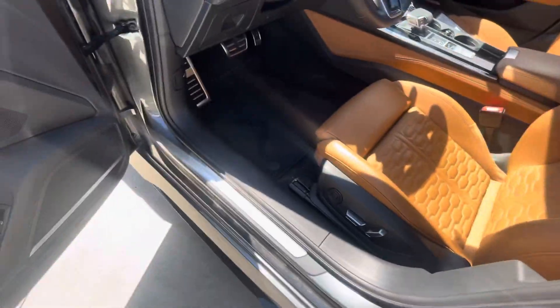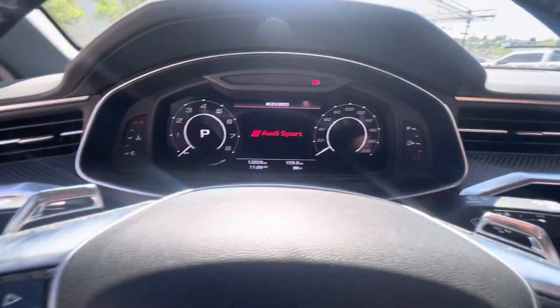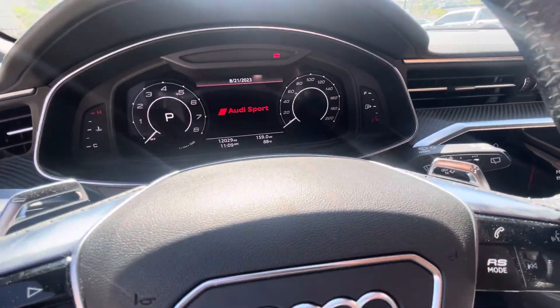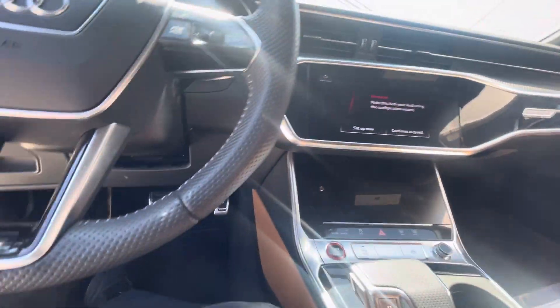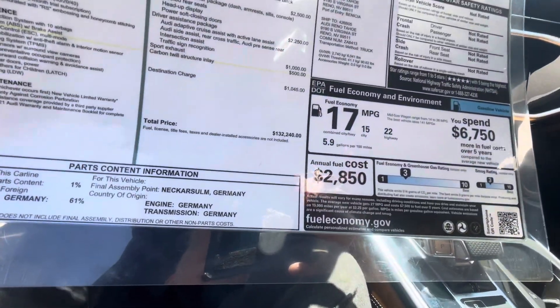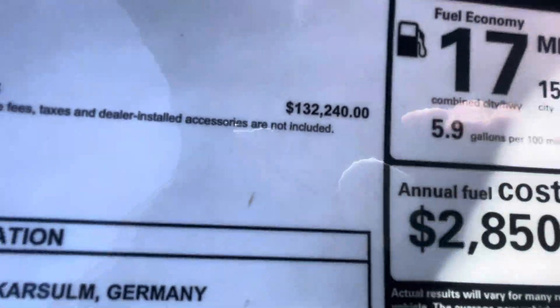Moving to the inside, there's your Cognac interior with gray stitching. This car has heads-up display on the windshield — it's really nice. Navigation, of course, plus $21,000 in options on this car. It was $132,000 new.